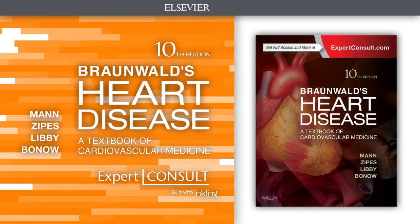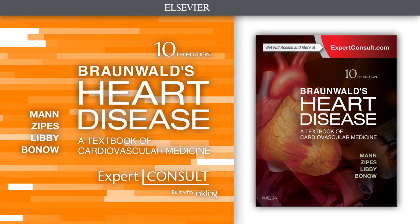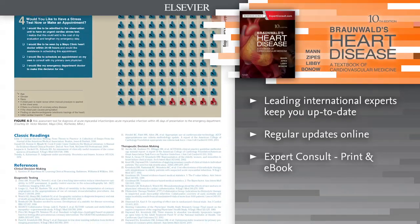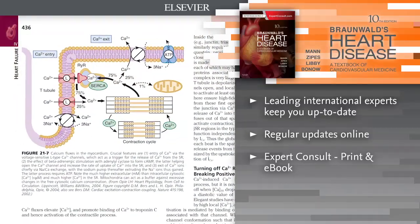Introducing Braunwald's Heart Disease, 10th edition. Ideal for cardiologists who need to keep abreast of rapidly changing scientific foundations, clinical research results, and evidence-based medicine.